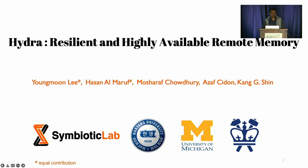Hello everyone. I am Hassan from the University of Michigan. Today I'm going to present our work on Hydra, a system for resilient and highly available remote memory. This work is done in collaboration with Symbiotech Lab at University of Michigan, Hanyang University, and Columbia University.